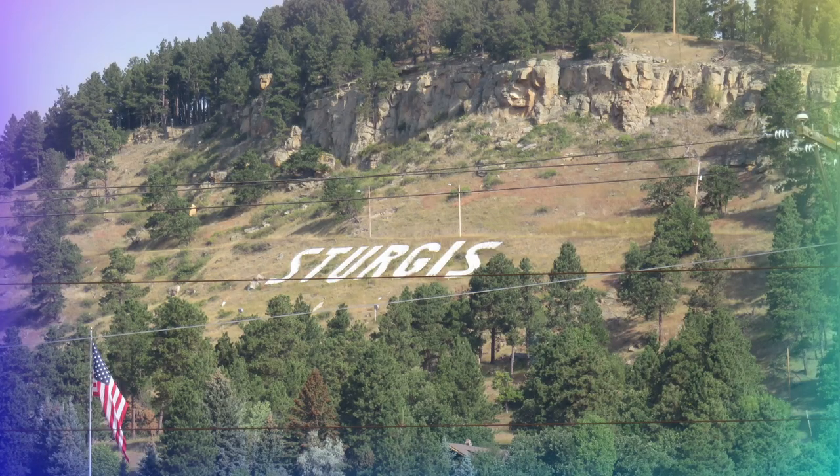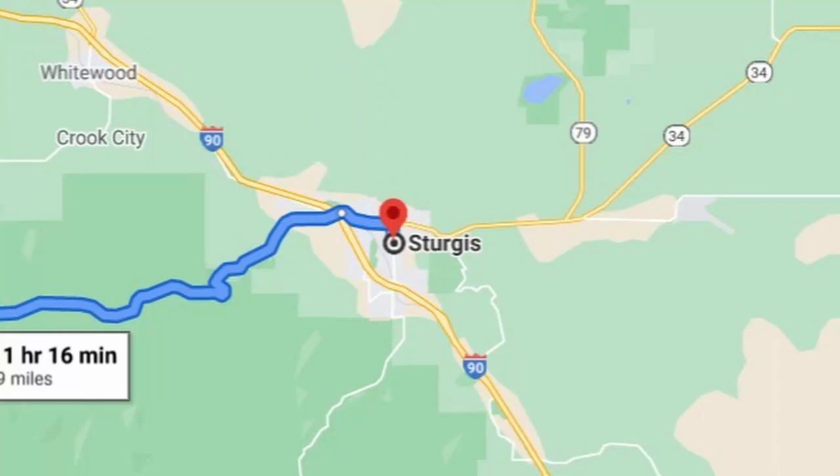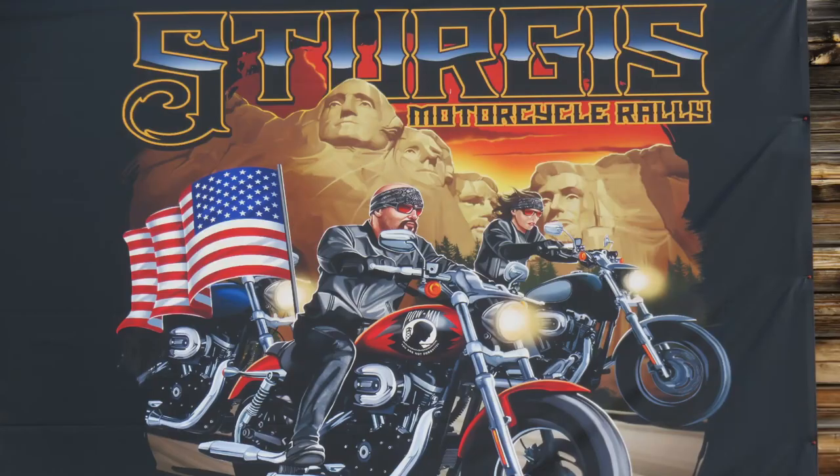We had to visit Sturgis, South Dakota, home to the famous motorcycle rally. It was pretty quiet while we were there. There were lots of shops and great deals on biker t-shirts.